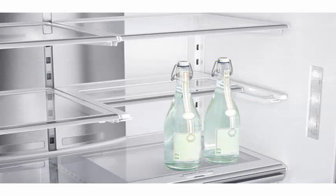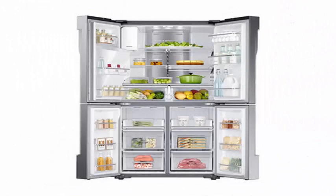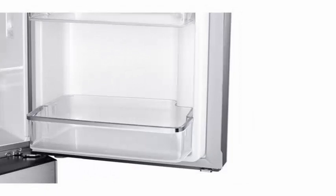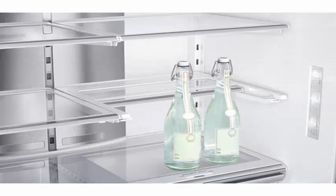A refrigerator that arrives in Spain and which stands out due to its four doors — a factor that makes it only fit for generously sized kitchens. Not in vain, it has a capacity of 564 liters, an anti-fingerprint steel finish, a water and ice dispenser on the front, and measures 1825x908x733 millimeters.